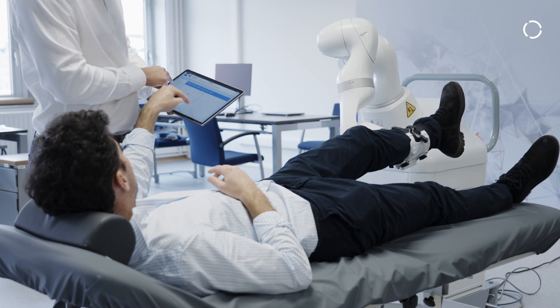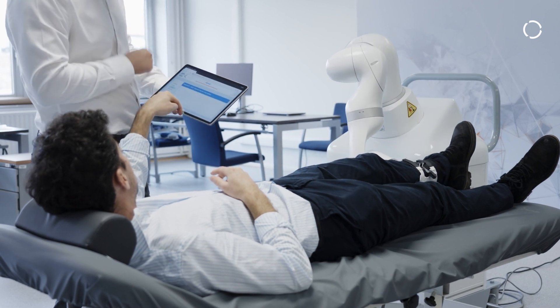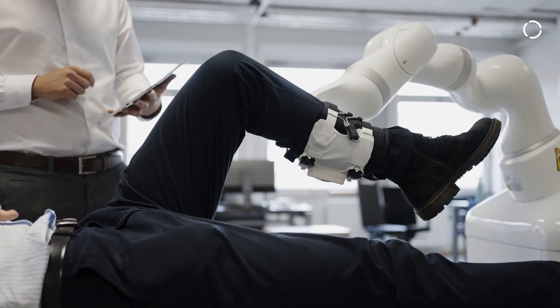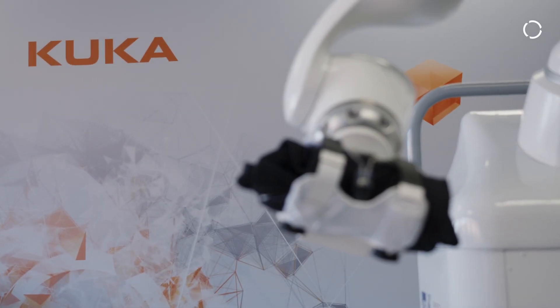With the KUKA LBR Med we have a robot arm that can do a whole range of exercises with high frequency and high intensity, and as a result increase the performance of the patient after the rehabilitation.